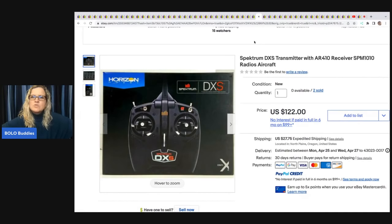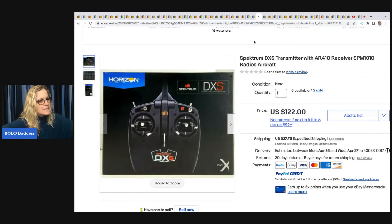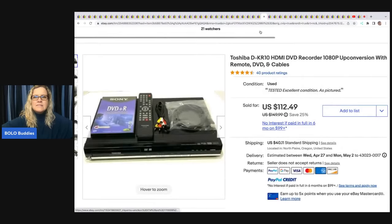This Spectrum transmitter from the hobby shop buyout — paid $15 and sold it for $122 plus shipping. It looks like she sold two of those.